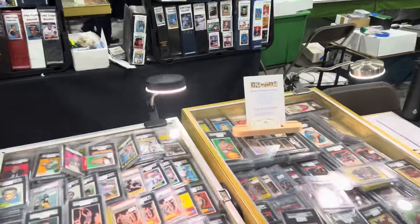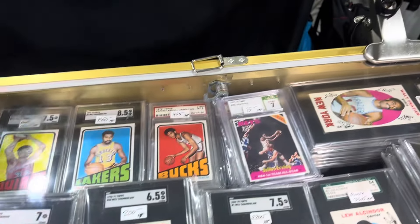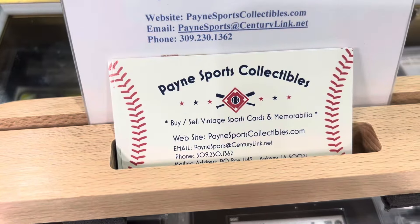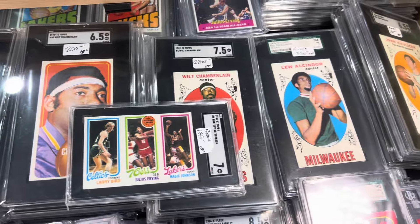Hello everyone, this is Orlando from A Collector's Dream and today we're at Payne Sports Collectibles. I'm going to go ahead and take a look at his table and show you some of the stuff he's got. In case you need to get a hold of him, that's his number. Great guy, check him out. Let's see some of the stuff he's got here.